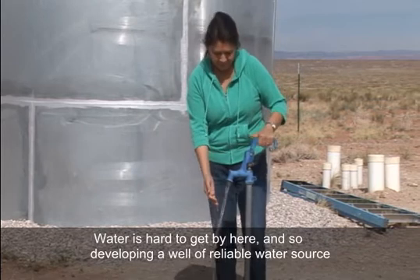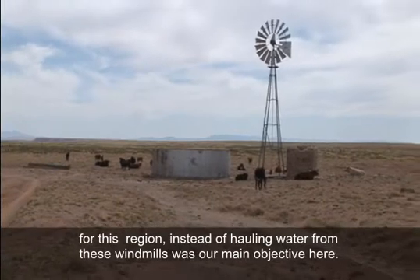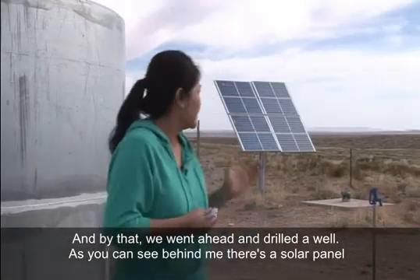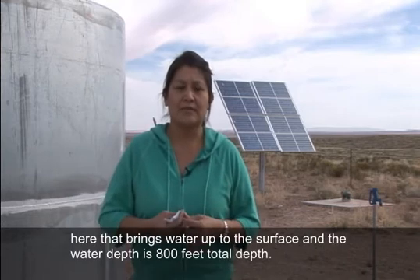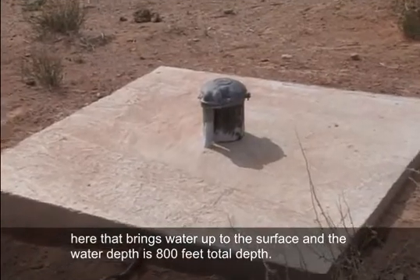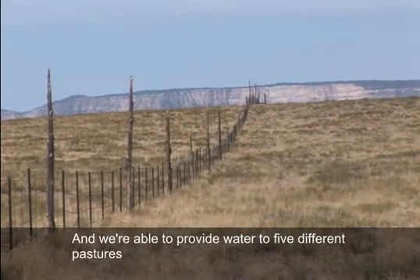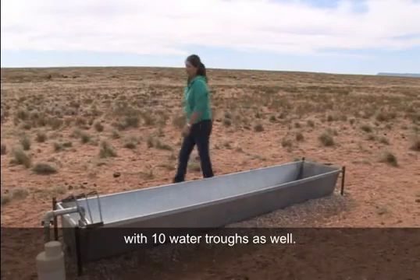Developing a reliable water source, instead of hauling water from windmills, was our main objective. We went ahead and drilled a well. As you can see behind me, there's a solar panel that brings water up to the surface. The well depth is 800 feet total. With that, we're able to pipe water to over 32,000 feet of water line, and provide water to five different pastures with 10 water troughs.